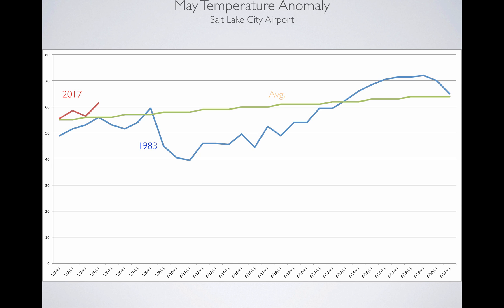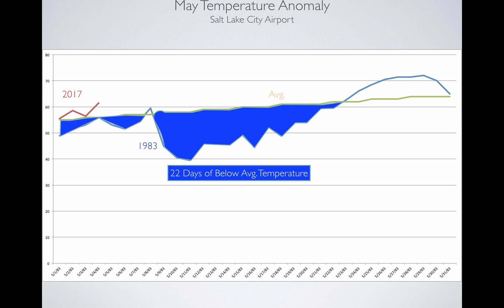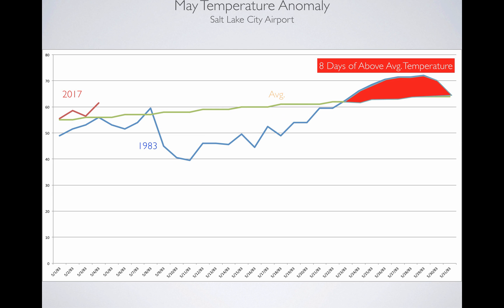The blue line is 1983 at the Salt Lake City Airport, and the mustard color is the average. In 1983, there were 22 days below average temperature to start the month. Then what happened was there were eight days above average temperature — the sun came out and it got hot. When you think about being at the end of May, the sun's angle is really quite high in the sky. We had melt going from low to mid to high elevation all at once, and that caused all sorts of problems with flood threat.